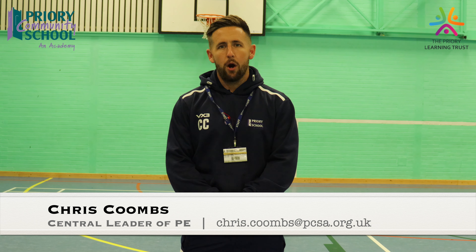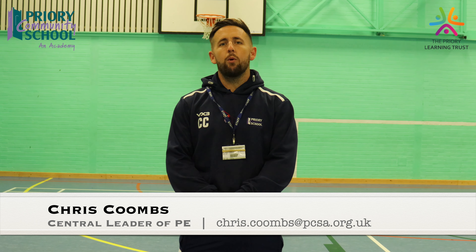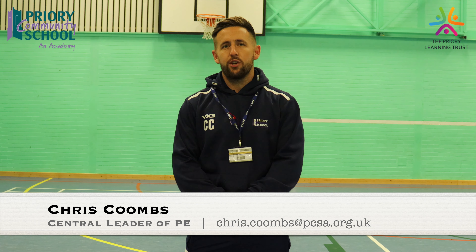Hi everyone, my name is Chris Coons. I'm central leader for PE at Priory Community School. When you decide to join us, you will receive outstanding teaching from a fantastic team of staff that provide fun, engaging and safe lessons for your children. Our Key Stage 3 curriculum has a varied selection of traditional and non-traditional sports.